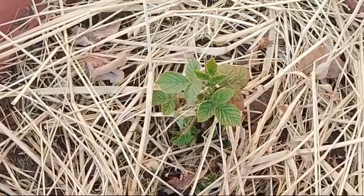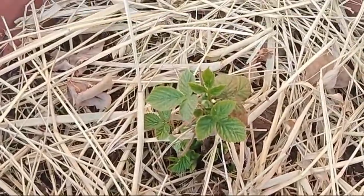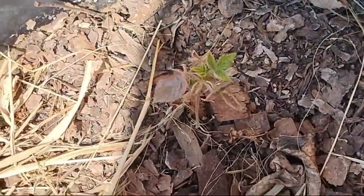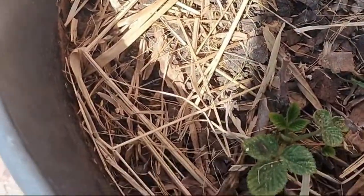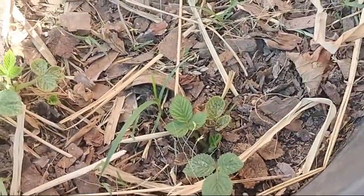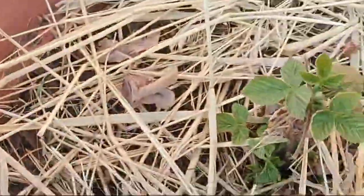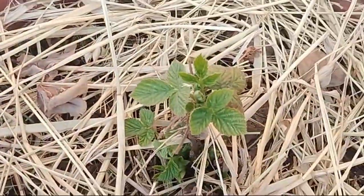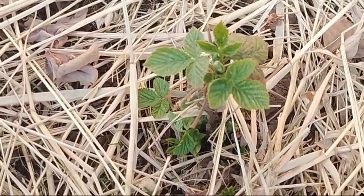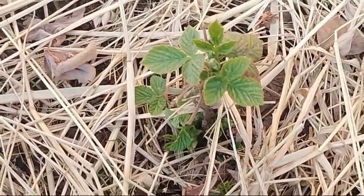Last but not least, I am delighted to announce that our raspberries — which I was really worried about this winter — all four of them survived. We'll be putting up the rails and tracks for the raspberries pretty soon and we'll keep you posted on our bountiful crops.